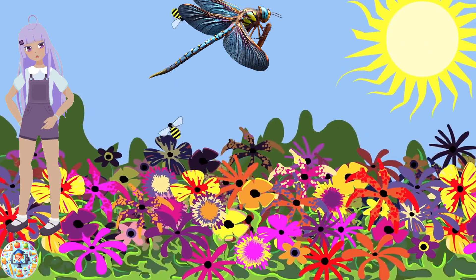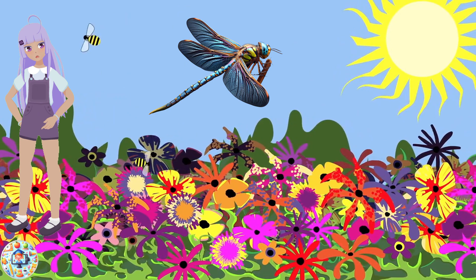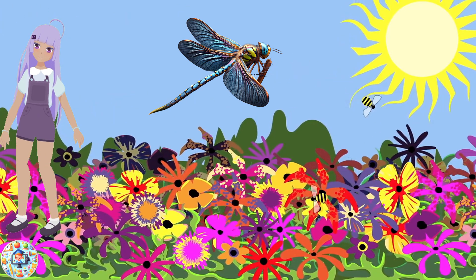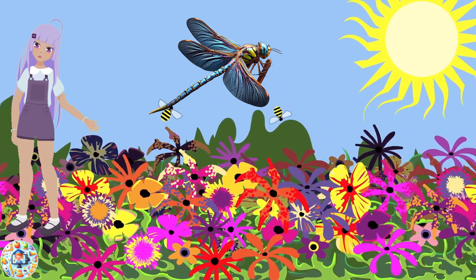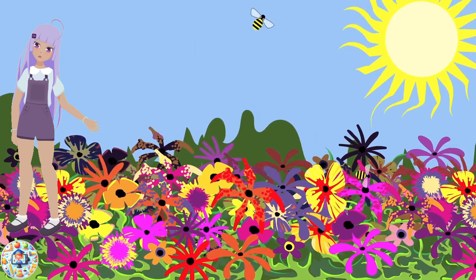Dragonfly! Dragonflies are large insects that are found near water. They have two pairs of wings that they can move independently, which allows them to fly in any direction. Dragonflies are predators that feed on other insects.